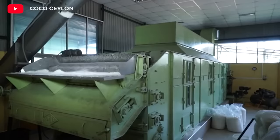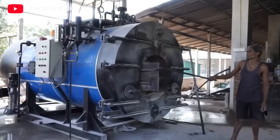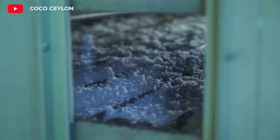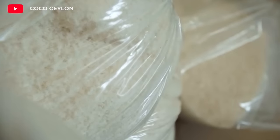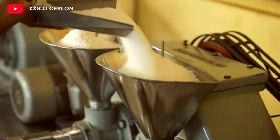Coconut meat can be separated from oil by two methods: pressing and cold squeezing. In the pressing method, coconut meat is pressed using a mechanical press. This method allows obtaining high amounts of oil. Heat may be used during the pressing process, resulting in producing unrefined or cracked coconut oil.